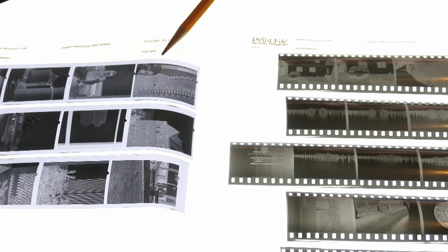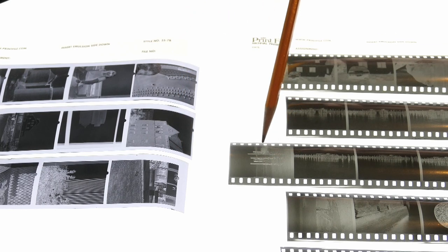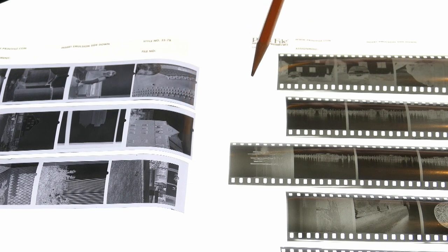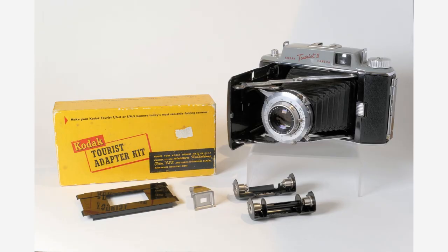Without sprocket holes, 828 film comes on a little spool with backing paper, and the absence of sprockets allows the camera to use more of the film's width for a larger negative. The standard negative size for 828 is 40x28mm, compared to 24mm wide for 35mm film with sprockets. It doesn't sound like much, but it actually represents 30% more negative space per frame on 828 compared to standard 35mm.